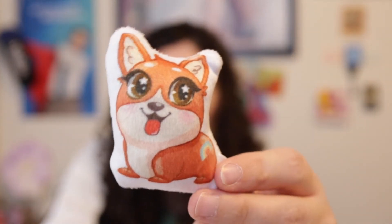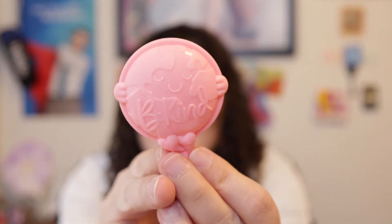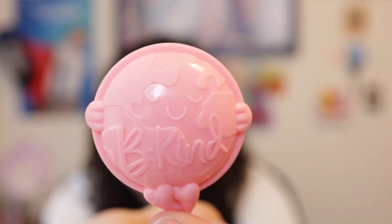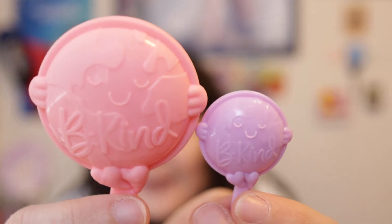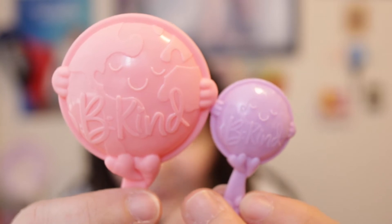She also comes with a little stuffed corgi in a pillow shape — she's so cute, a corgi brown and white with her tongue sticking out. She comes with a bigger brush, which makes sense for a much bigger doll, and it also has 'Be Kind' molded on it. Both the big and the little brush have a molded picture of the earth hugging itself, because we need to be kind to the environment. The bigger brush is a peach pink and the smaller one is light purple.